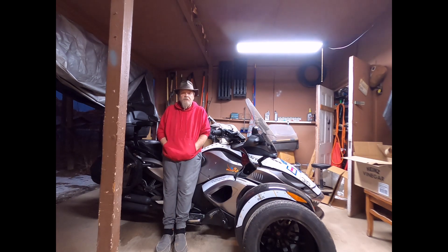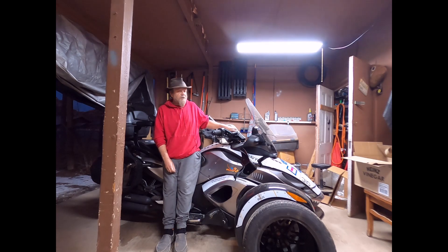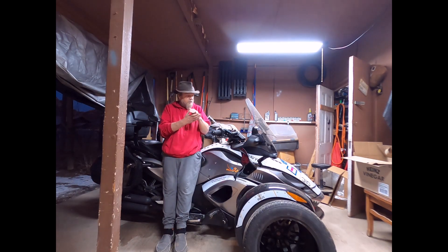I learned something I honestly didn't know, and I am going to follow my own advice and get my owner's manual out and do some reading tonight — reread that bad boy. Here's why: this is the coolest thing to me. Have you ever run the trike or been going down the road...